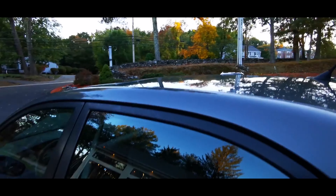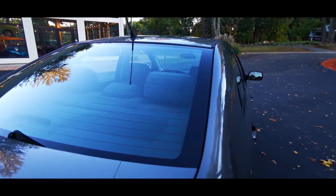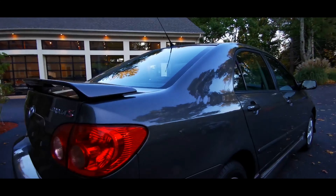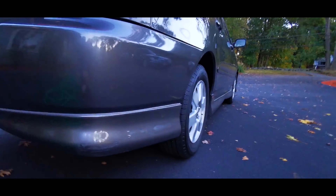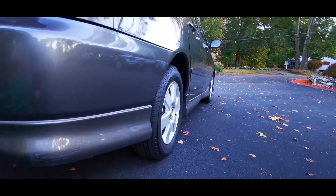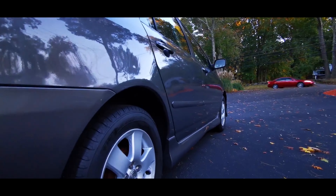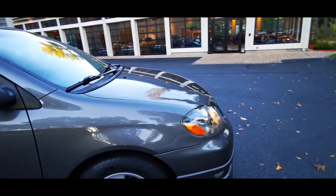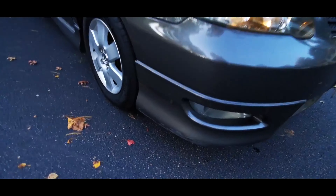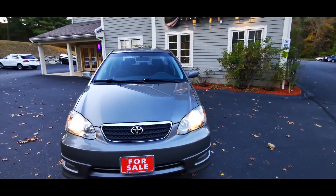As for the exterior of the vehicle, the roof looks awesome and the glass has no issues. The rear bumper looks very nice with minimal to no imperfection — there's just a little scuff mark here, but it's not a big deal. It has a matched set of Michelin 185/65 R15 tires. Walking around the vehicle, there's another scuff mark on this side, which is also not a big deal.